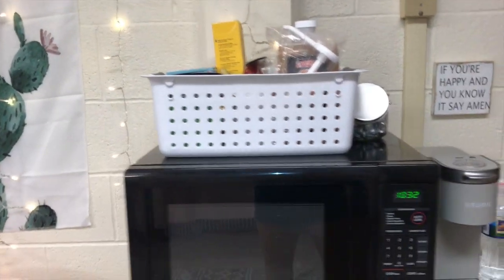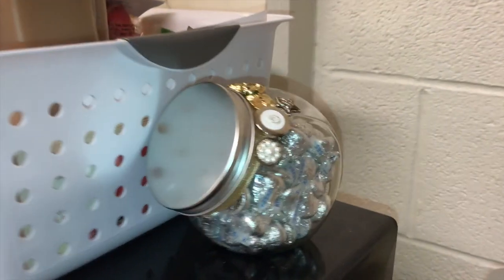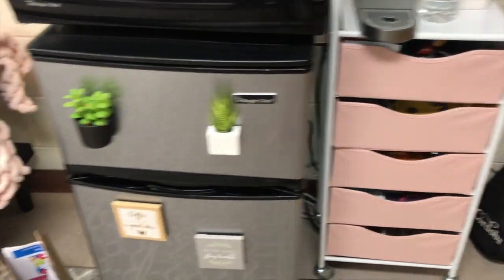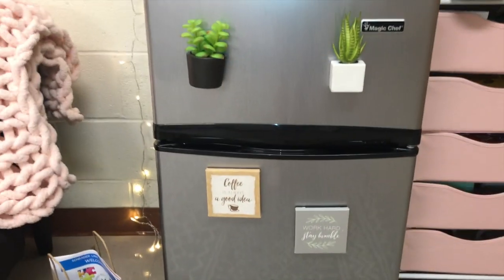Over here we have the microwave and the coffee stuff, and then we have a little jar with Hershey kisses in it, along with our Keurig that Ashlyn brought. These are all of Ashlyn's snacks and the coffee stuff, and then this is our cute little fridge with some succulent magnets.